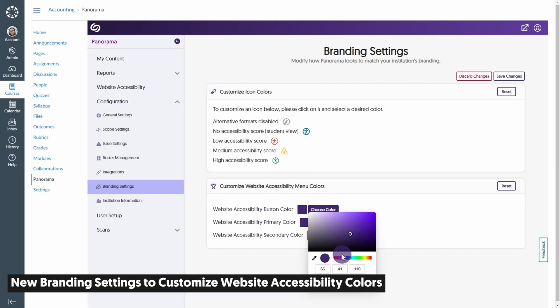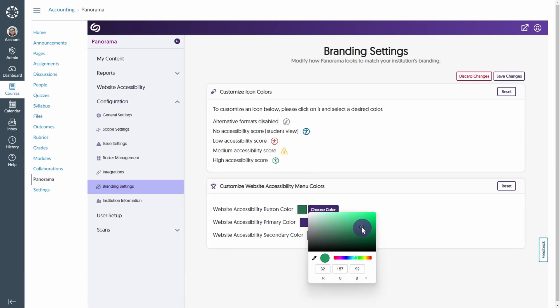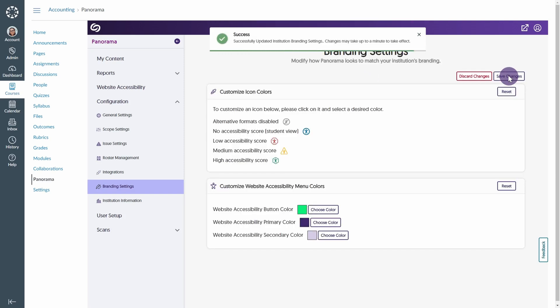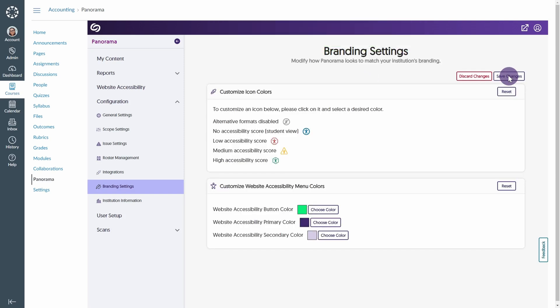We've added a new branding settings tab that allows admins to customize the colors of the accessibility icons and the website accessibility menu, because we believe in freedom of expression.